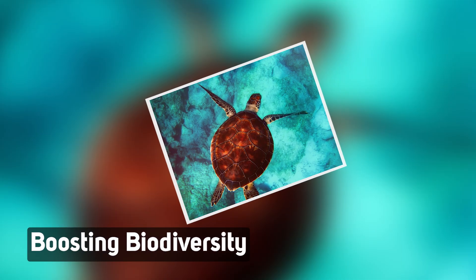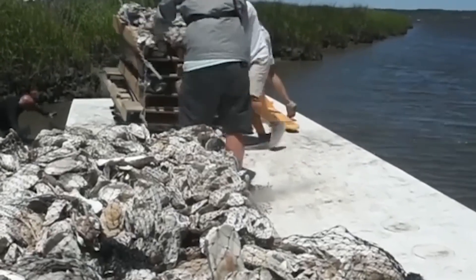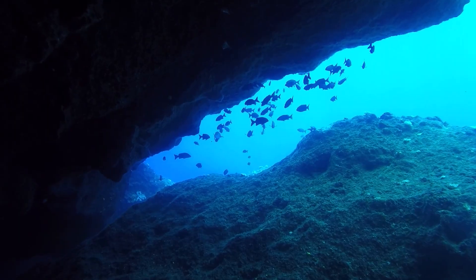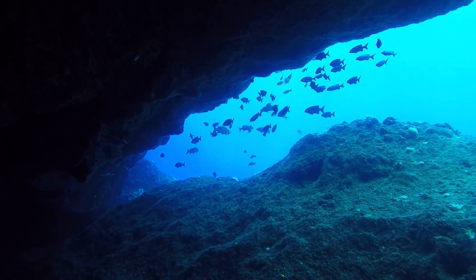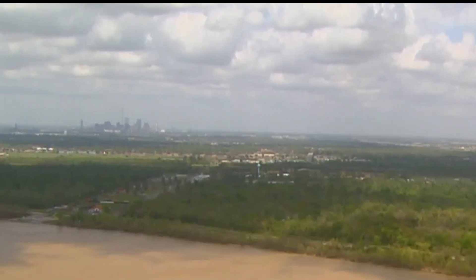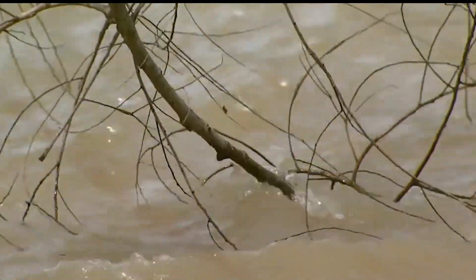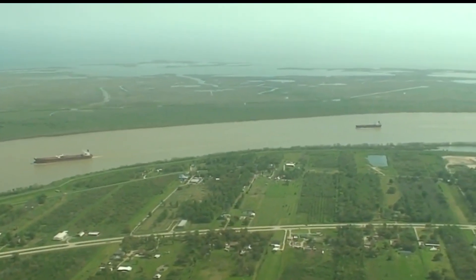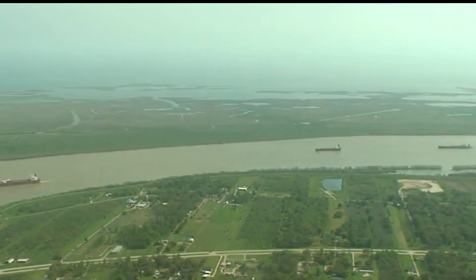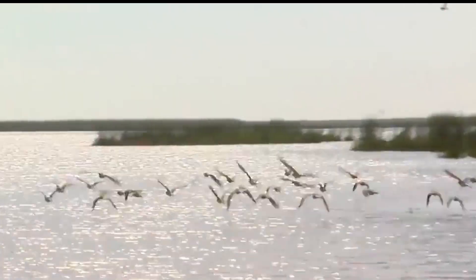Oyster reefs are more than barriers — they're underwater cities. Their complex structure offers shelter to baby fish, shrimp, crabs, and dozens of other marine species. More hiding spots mean more survival, more survival means more predators, and entire food chains form around these reefs. For coastal Louisiana, that means more seafood, healthier ecosystems, and stronger livelihoods. Just two years after the Adekapa Ishak Chawasha received a reef, their waters saw a surge in aquatic life. Birds, amphibians, and mammals benefit too.